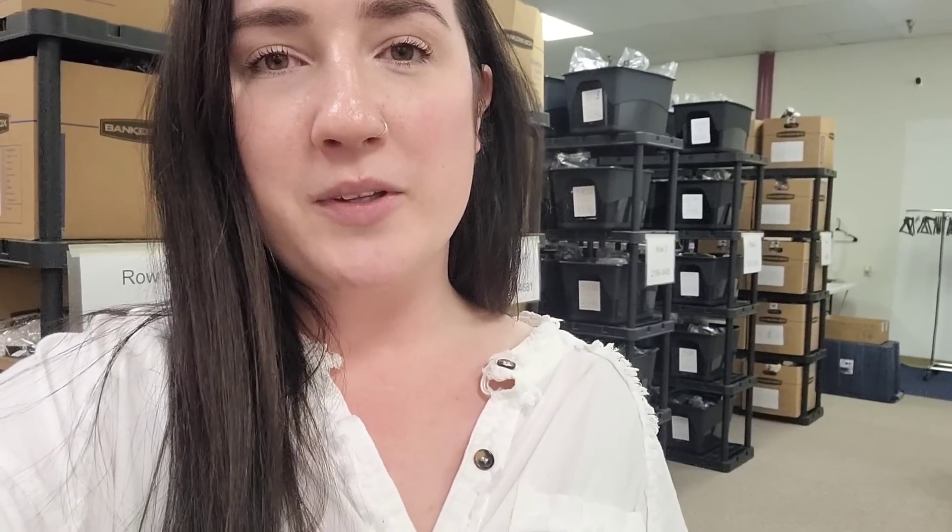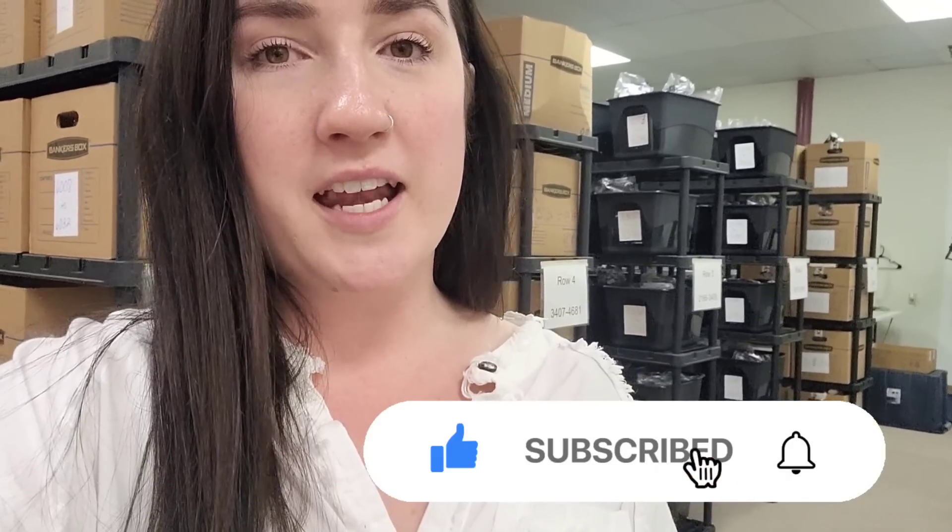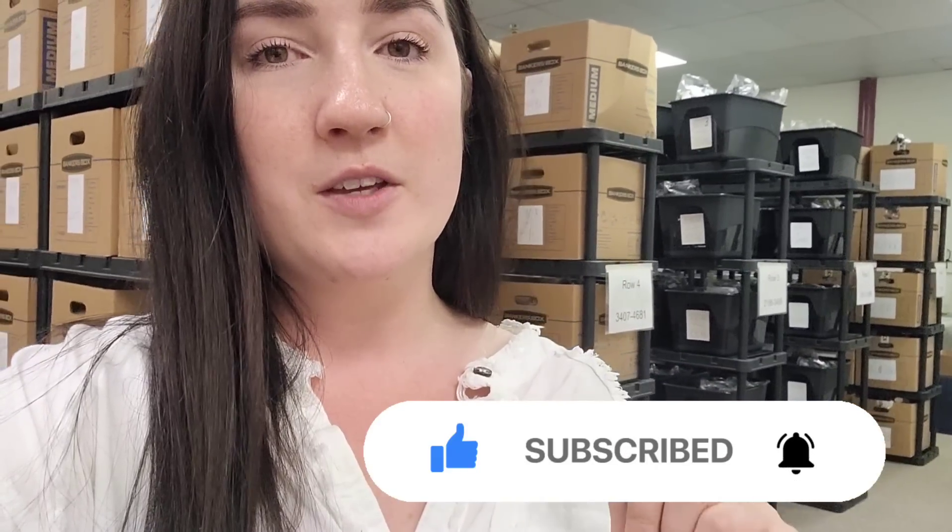All right guys, that's it for What's Sold last week. I hope you enjoyed watching. If you're not already subscribed and would like to be, don't forget to subscribe down below and hit the notification bell — every time I post these videos, you will be notified. Thank you so much for watching and I will see you in the next one. Bye!